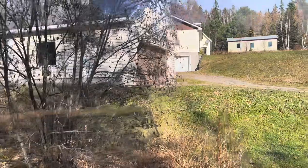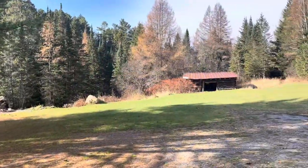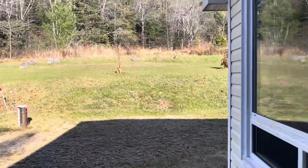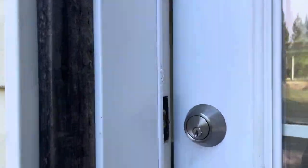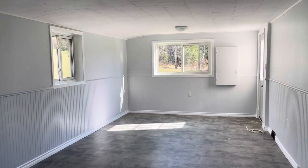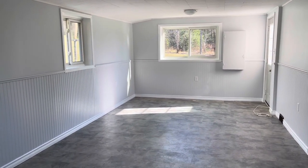Let's go check out the house. One of the entrances into the house is from the back, and that's which way we'll go in. The house is vacant, ready for a quick closing.